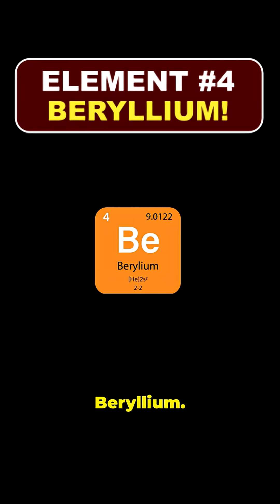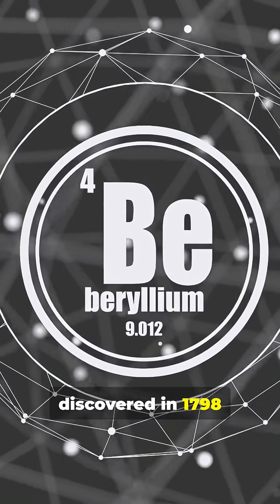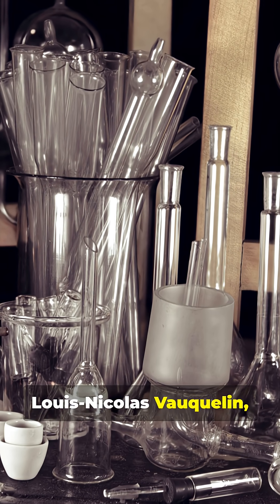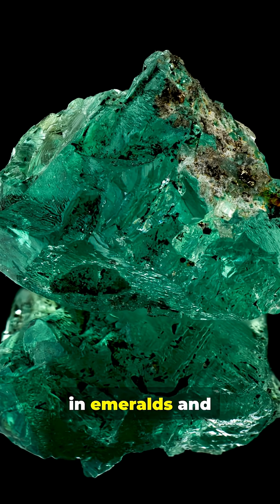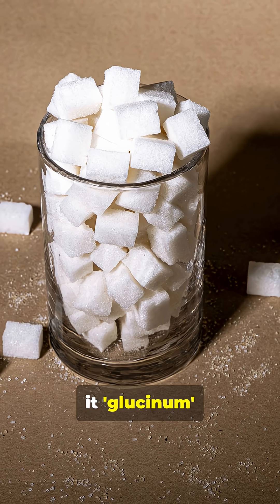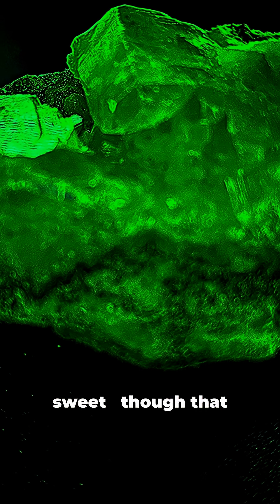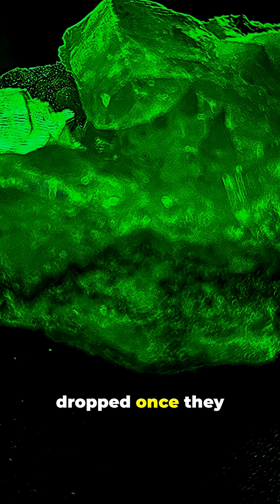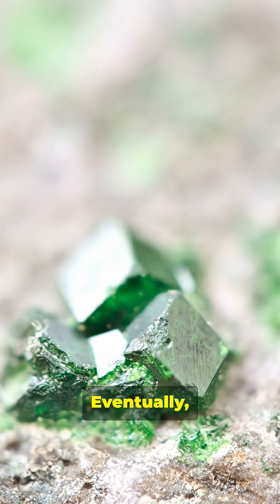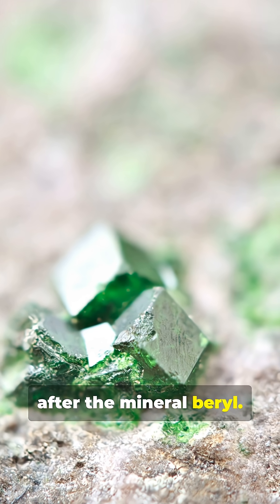Element number four: beryllium. Beryllium was first discovered in 1798 by French chemist Louis-Nicolas Vaucelin, who identified it in emeralds and beryl gemstones. At first, scientists called it glucinum because some of its compounds tasted sweet, though that name was quickly dropped once they realized how toxic it is. Eventually, it became known as beryllium, named directly after the mineral beryl.